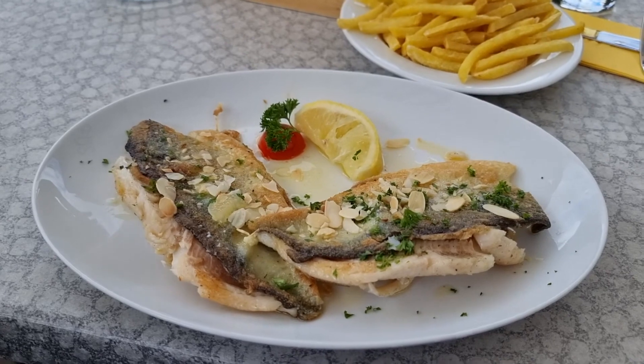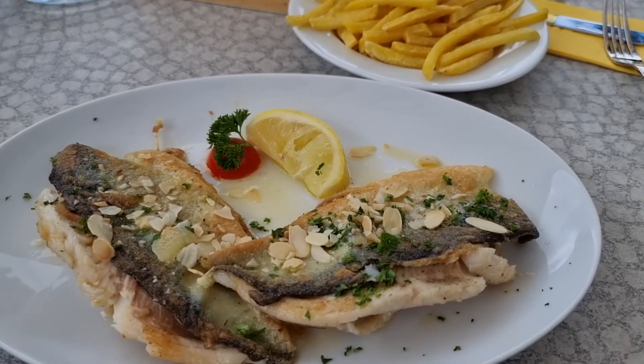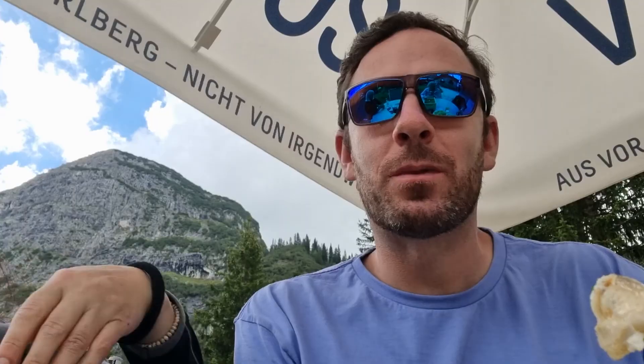My fish just got here and it looks really good. I got some french fries to go with it. It's really delicious — really moist and buttery. I just finished up my fish; it was delicious.